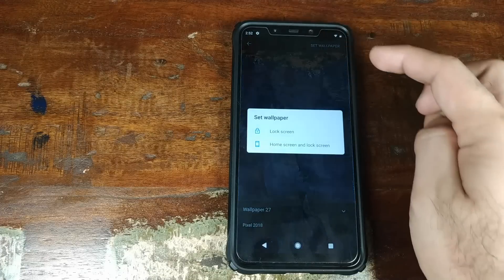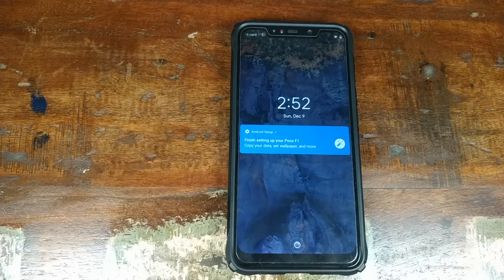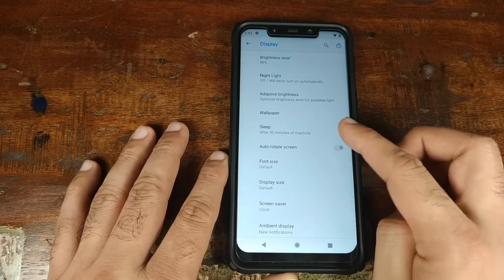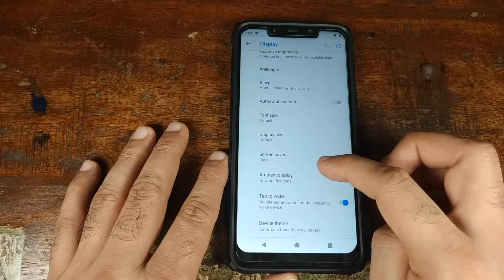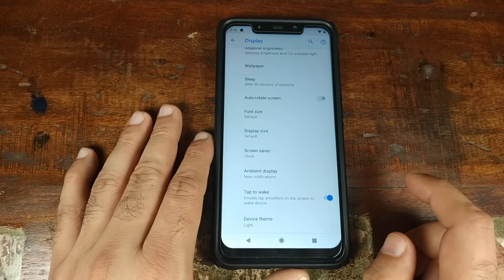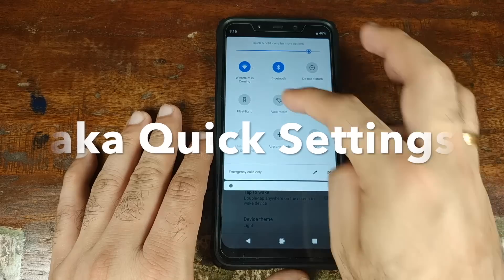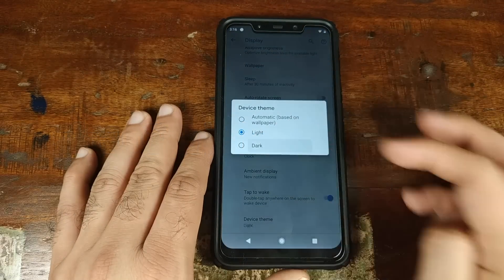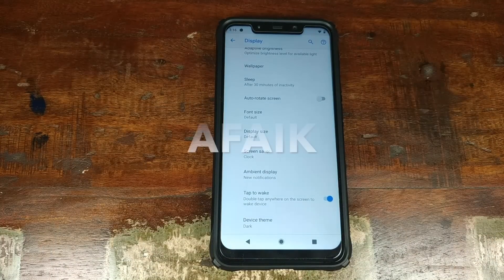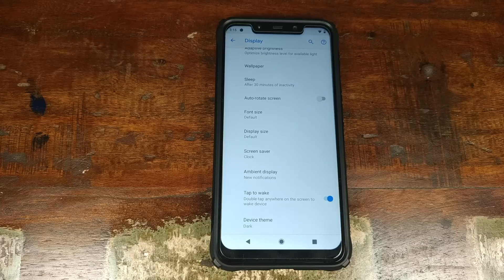Clicking Set Wallpaper for Home and Lock Screen — and there we have it, my favorite wallpaper. In Advanced Display Settings you have Auto-Rotate Screen, Screen Saver, Ambient Display, and Tap to Wake. Device Theme also works — currently set to Light, so notification shade icons are in light shade. Switching to Dark changes them to dark. Note: this is how Google has implemented themes in AOSP as of now — the Settings menu itself does not change to dark theme.